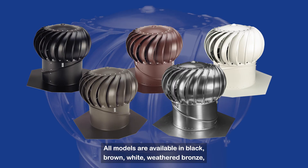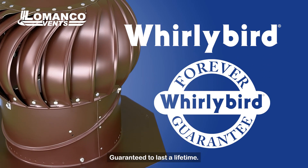All models are available in black, brown, white, weathered bronze, and mill finish. Try the Whirlybird — guaranteed to last a lifetime. Made only by Lomanco.